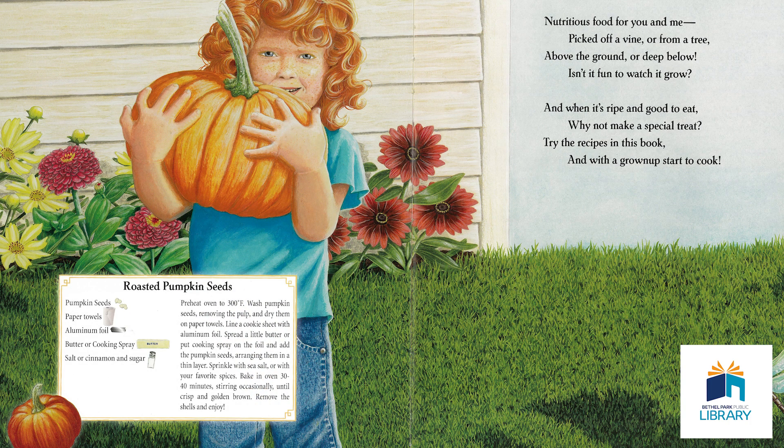Scoop out those seeds in that icky, gooey pulp — which can be really fun. Rinse them off in a colander, place them on a baking sheet, and roast them in your oven. Dash of salt, and what a tasty, delicious, healthy snack. Nutritious food for you and me, picked off a vine or from a tree, above the ground or deep below — isn't it fun to watch it grow? When it's ripe and good to eat, why not make a special treat? Try the recipes in this book, and with a grown-up, start to cook.